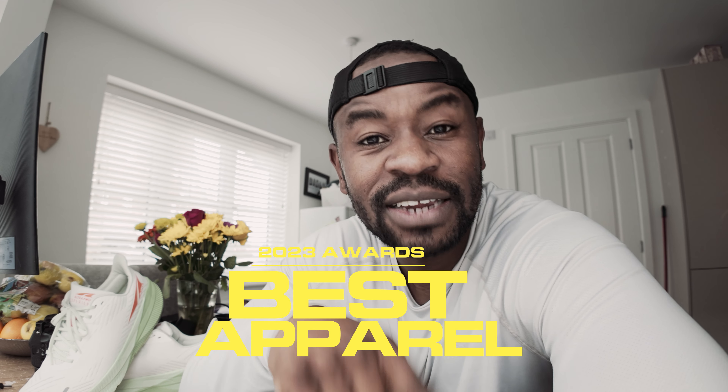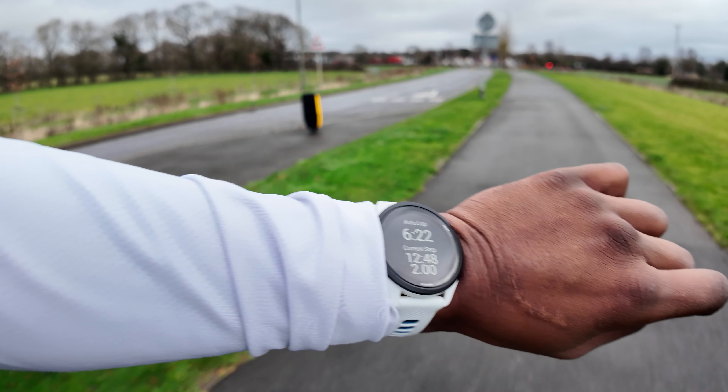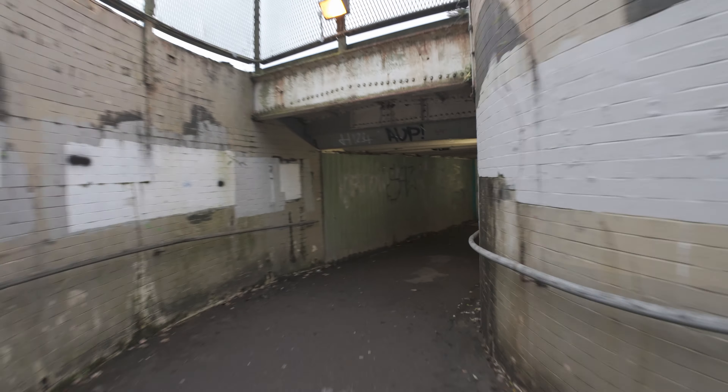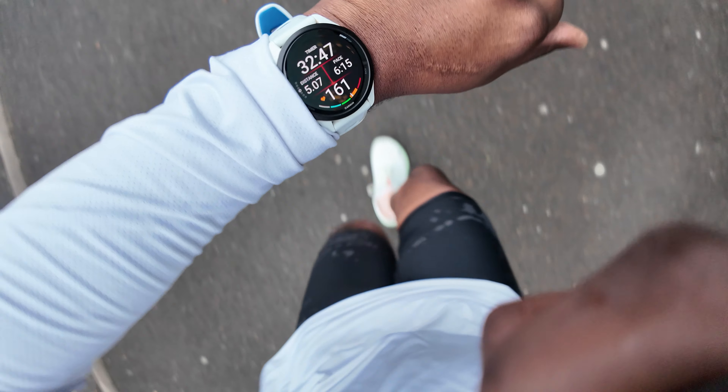Let's start with best running apparel or clothing. First runner-up is Soar Running — I've never seen quality in running clothes like that; it's premium and well thought out. The other one is Say Sky, specialised running clothes that are really good. But my number one has to be Nike — every race I've done, even these sessions, I'll always wear their half tights.